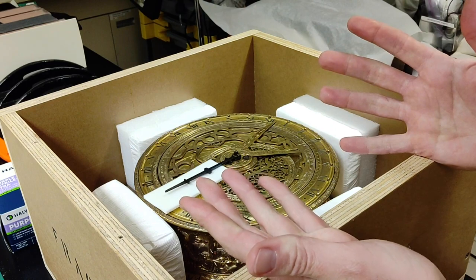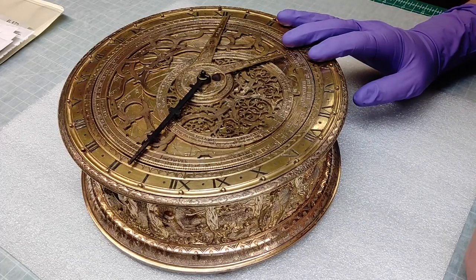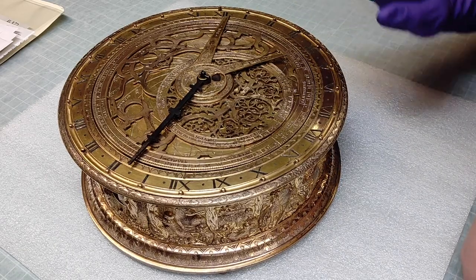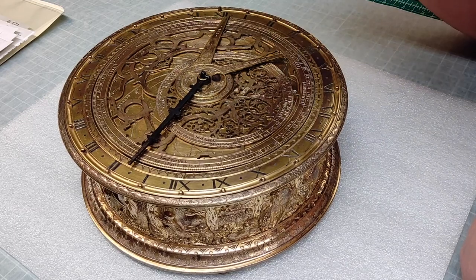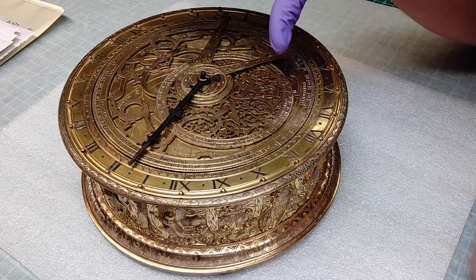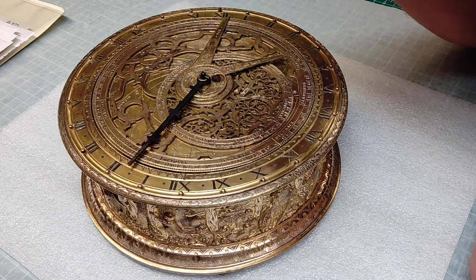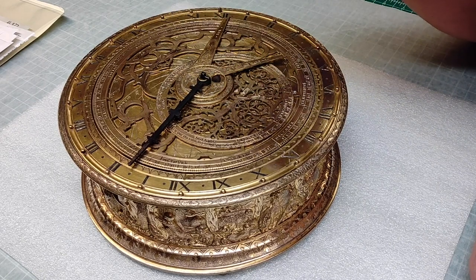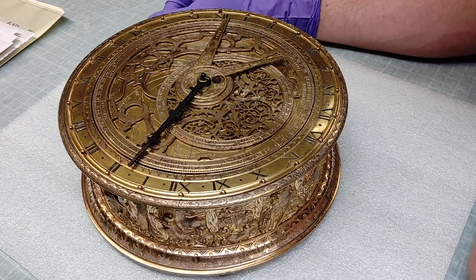I'm going to go ahead and put on some gloves here and I'll take it out and we can get some close-up looks at it. As you can see, this is one of the most stunningly beautiful pieces that we have in our Historic Artifacts collection. This is typically called an Astrolabe table clock. We call it an Orpheus clock here at the Adler, kind of for shorthand, and I'll tell you a little bit about why that is in a minute. This is from the late 16th century — the late 1500s — basically from southern Germany, either Augsburg or Nuremberg. It was a real center of instrument making and metallurgy at the time, and this is an incredible example of the artistry that came out of that region.